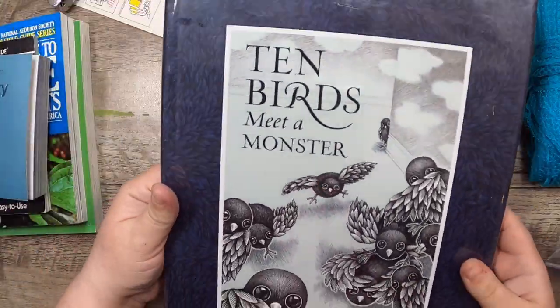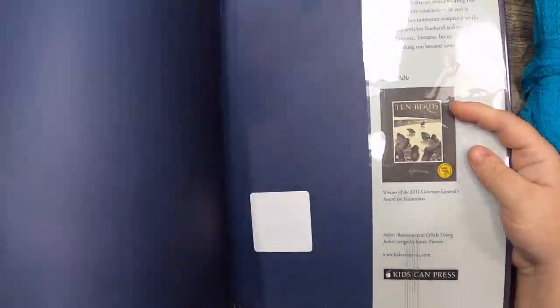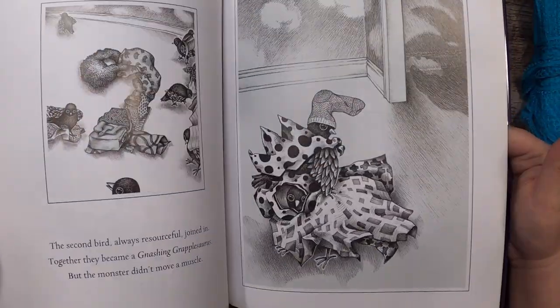Then this book — The Ten Birds Meet a Monster by Sybil Young — and it's all these lovely birds.